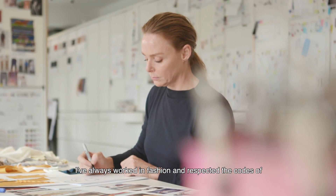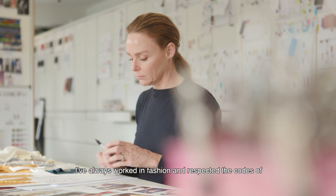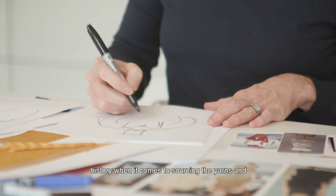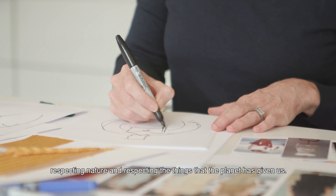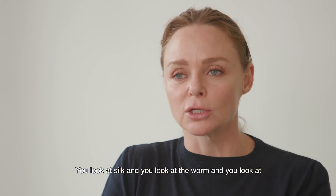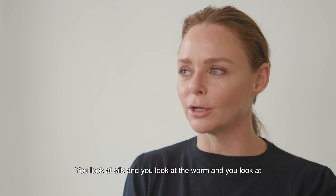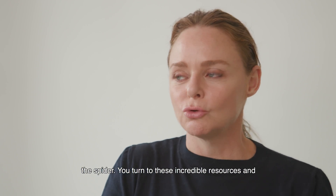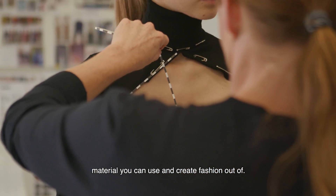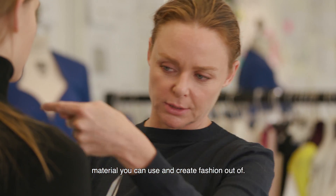I've always worked in fashion and respected the codes of history when it comes to sourcing the yarns and respecting nature and the things that the planet has given us. You look at silk and the worm and the spider, and you turn to these incredible resources and you respect them — they provide you with the material you can use and create fashion out of.